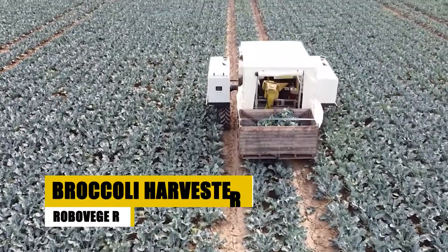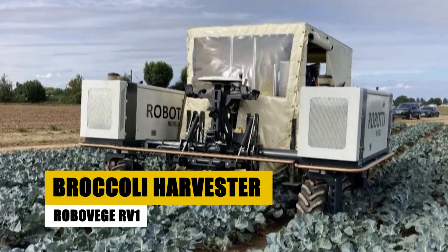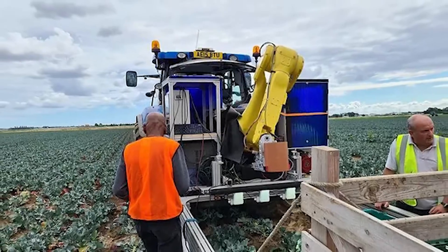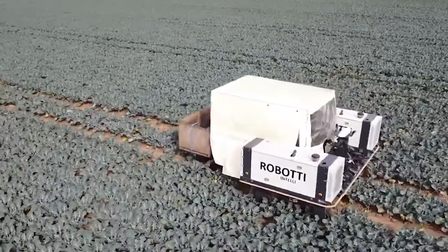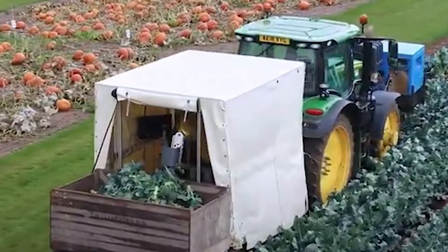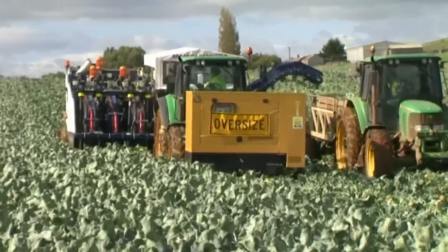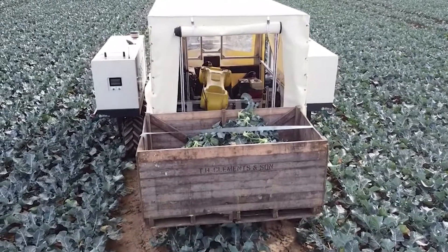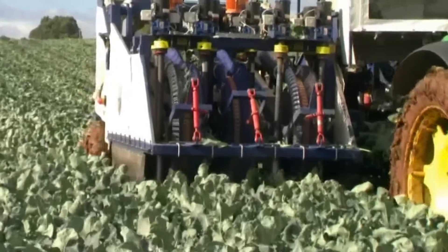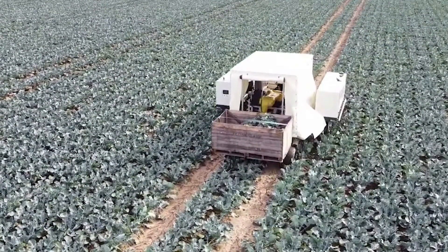Prepare to be wowed by the Roboveg RV-1, a titan in the world of broccoli harvesting. This machine is a technological marvel, redefining the standards of precision and sustainability. With its advanced AI, the RV-1 scans the field, identifying broccoli heads ready for harvest. Its robotic arms, equipped with state-of-the-art sensors, gently pluck each head, ensuring minimal damage and maximum freshness.